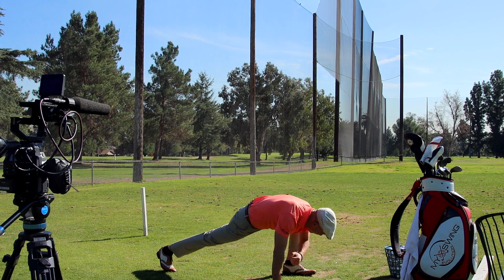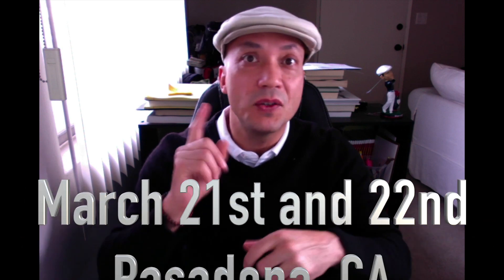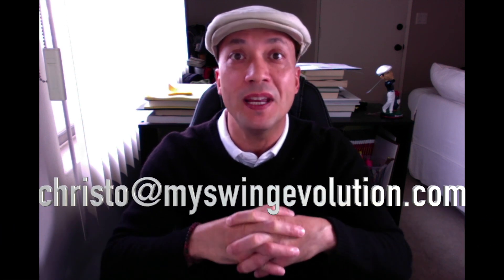I've got the flexibility I had when I was a teenager or even in my 20s. So I'm excited to get back out on the golf course. Our next intensive is going to be March 21st and 22nd — be there or be square. We are talking about doing an awesome trip to Italy, a six-day golf extravaganza touring Tuscany. Hit me up at Christo at MySwingEvolution.com for more details. Check out this video with me and my buddy Thomas — it's great for your golf swing and it's called the ultimate stretch.